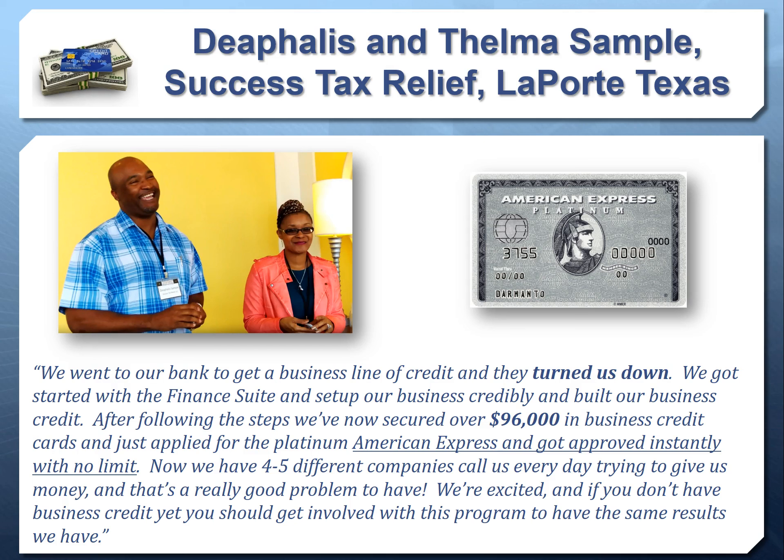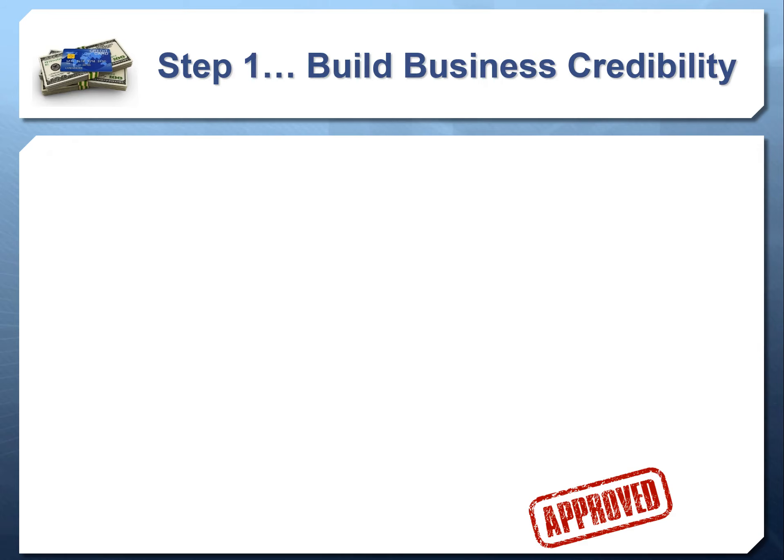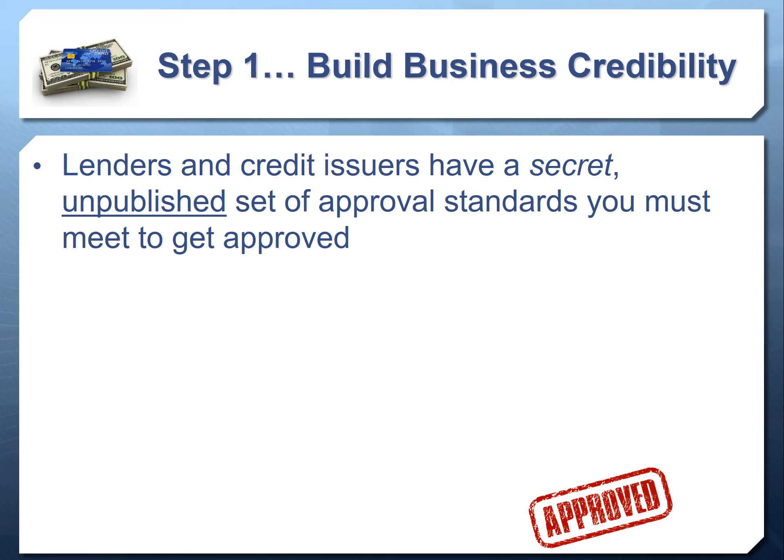After following the steps, they secured over $96,000 in business credit cards and applied for the Platinum American Express — and got approved instantly with no limit. Now they have four to five different companies calling them every day trying to give them money. This is very typical: you go from getting denied for credit lines because you're unestablished, to building your business credit reports and easily getting loans and high-limit credit cards — even cards like American Express, which is often issued without limits. Lenders and credit issuers have a secret, unpublished set of standards you must meet to get approved.